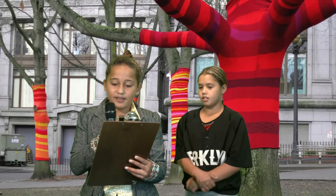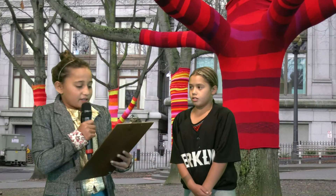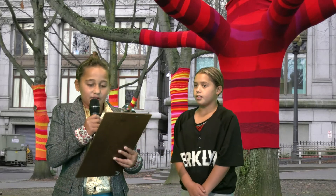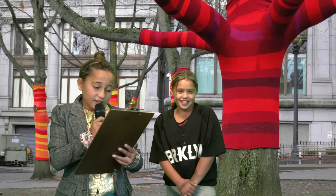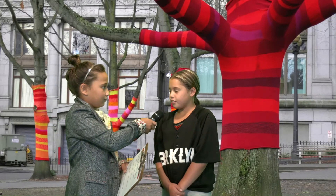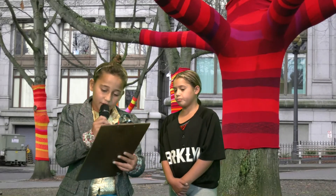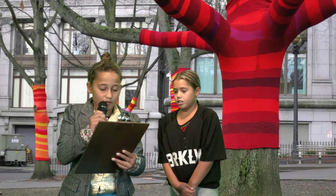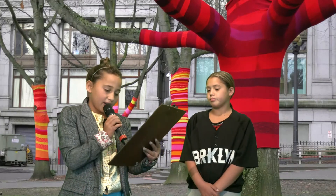We cross now to Charlotte with an exclusive interview. Thanks. I'm Charlotte and joining me is a member of the Midnight Knitters gang, YoYo. Thanks for joining us. What led you into the dark underworld of knitted graffiti? My dad. Do you see yourself as a criminal? Why or why not? Why not? Apart from trees and lampposts, what else would you like to graffiti? Everything. Thanks for your time. Back to you all at the desk.